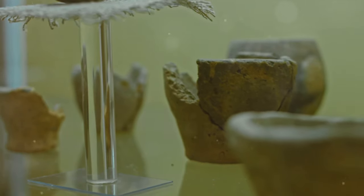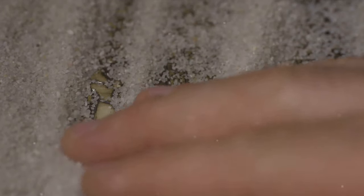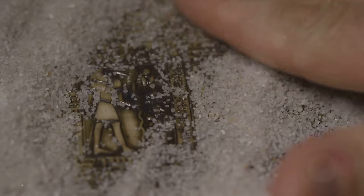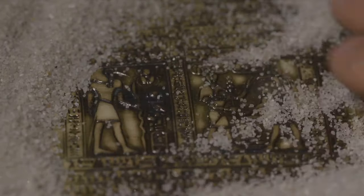The Mayan script, once a mystery, is now a testament to the intellectual prowess of an ancient civilization. The script stands as a reminder of the Maya's cultural sophistication and intellectual achievement — a beacon of their enduring legacy.